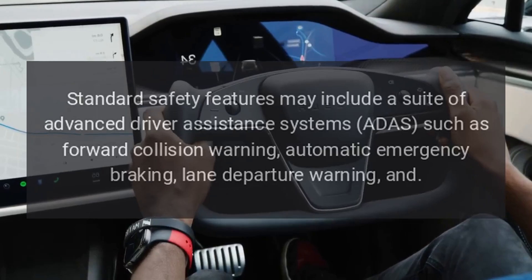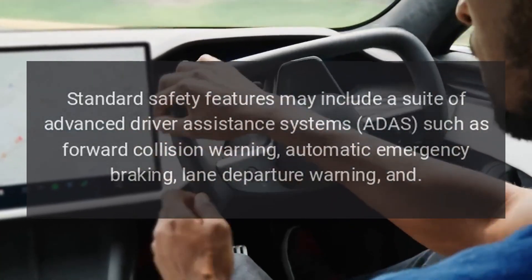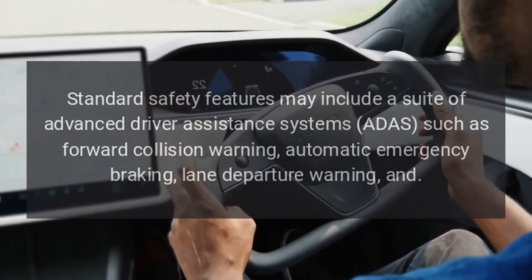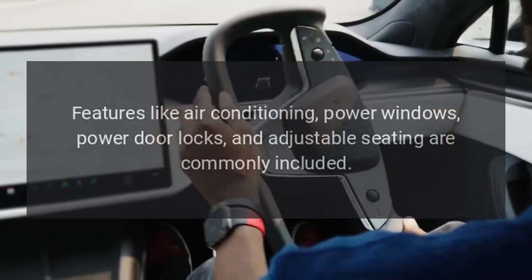Safety features: standard safety features may include a suite of advanced driver assistance systems (ADAS), such as Forward Collision Warning, Automatic Emergency Braking, and Lane Departure Warning.